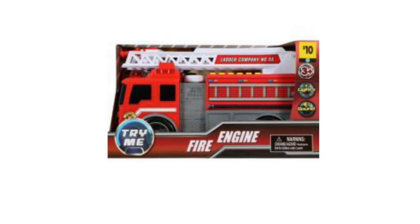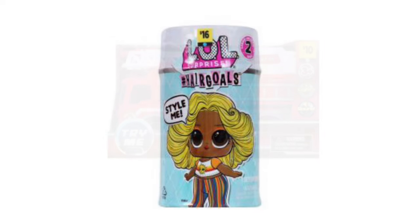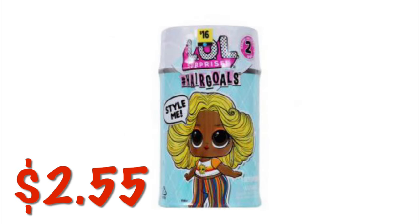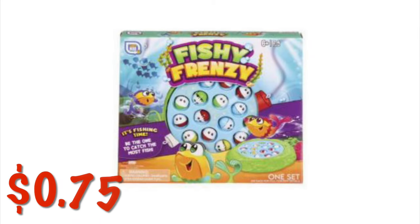We've got a Lights and Sounds fire truck for $1.50. We've got these little LOL Surprise hair goals for $2.55. We've got this Fishy Frenzy game for $0.75.